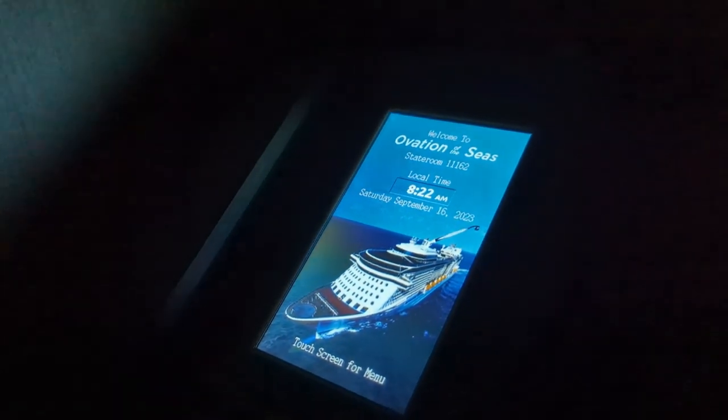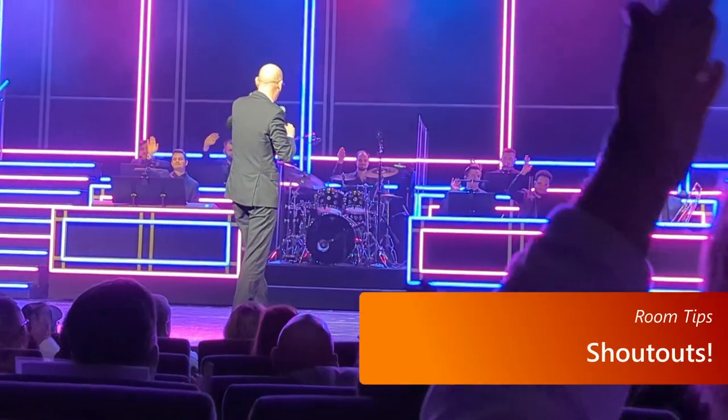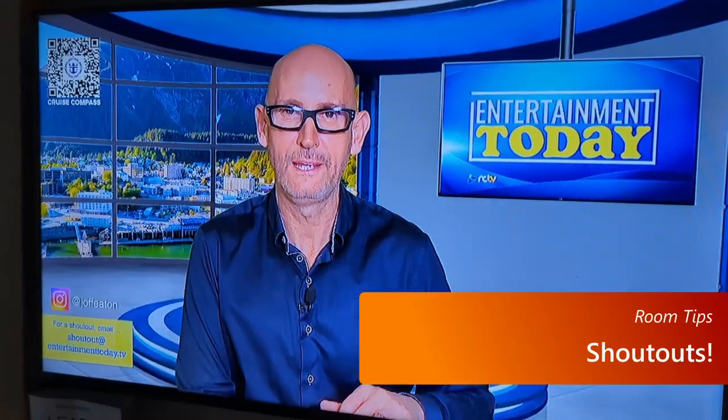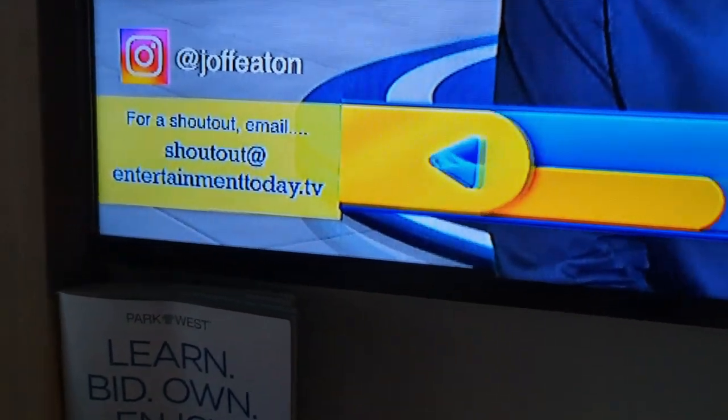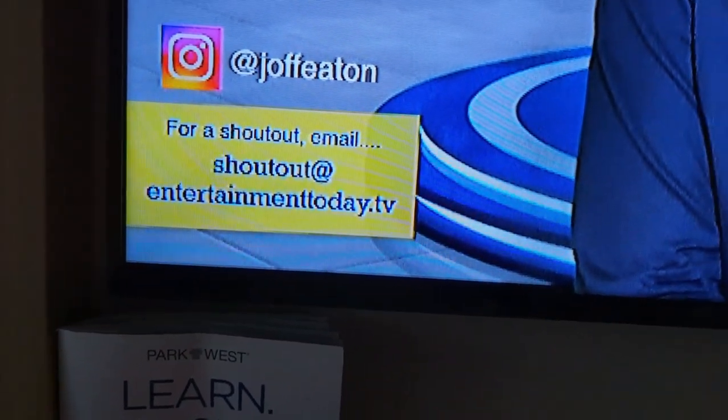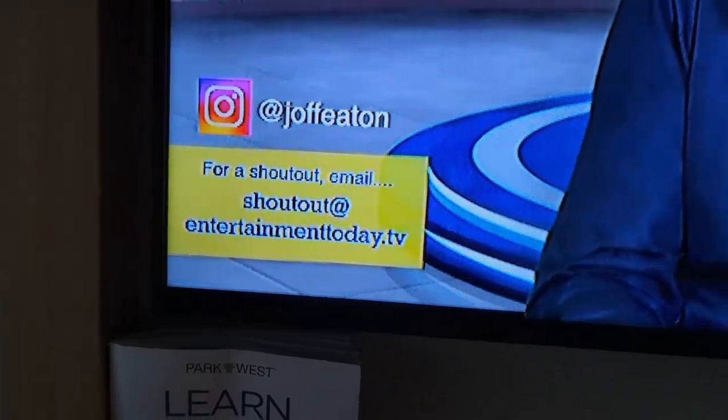Here's what it looks like with the lights off. It's pretty typical for the cruise director to have a morning show that goes through the day's activities, but one thing I hadn't seen before was an email address where you could email in a shout-out for him to read during the morning show. So if you're on Ovation of the Seas, it's worth emailing shoutout@entertainmenttoday.tv and requesting a shout-out. I don't know if this will still be true even if Joff isn't the cruise director, but it's worth a shot.